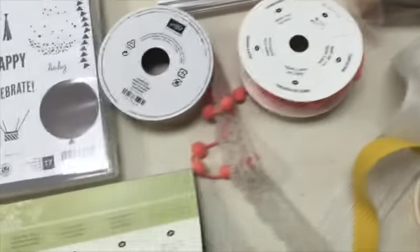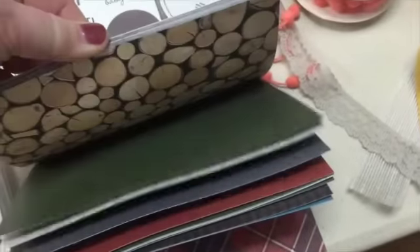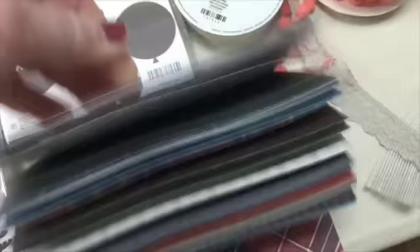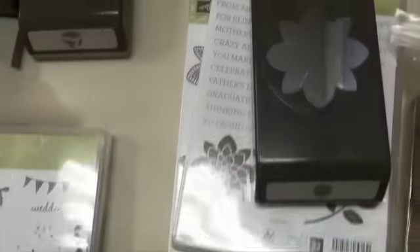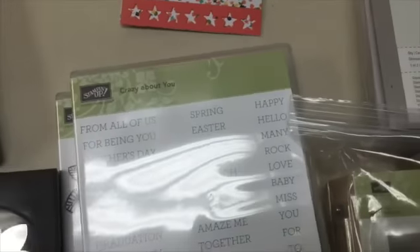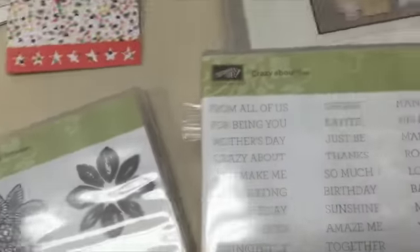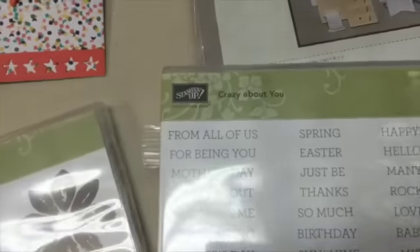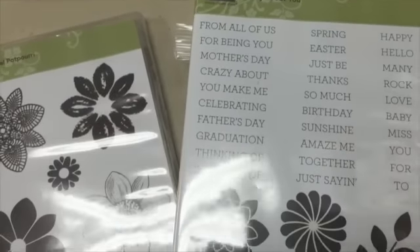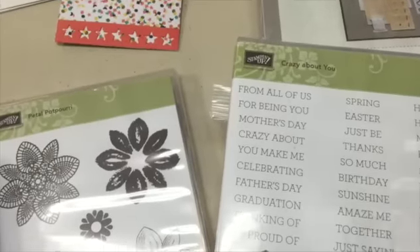Here's one of the paper stacks. These are all nature-themed — they're just gorgeous. Then we go back up here, we've got a matching punch and there are two stamp sets that you can use with this punch: the Petal Potpourri and the Crazy About You. You can see all the different images and all of the word stamps on here.